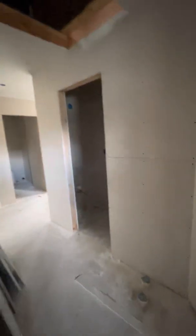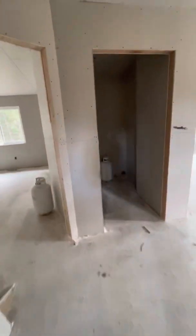This here is going to be an access for the attic space. I'm going to leave that open and put some sort of access — I haven't figured out exactly what I'm doing, maybe like a ladder on the wall. I'll figure that out.